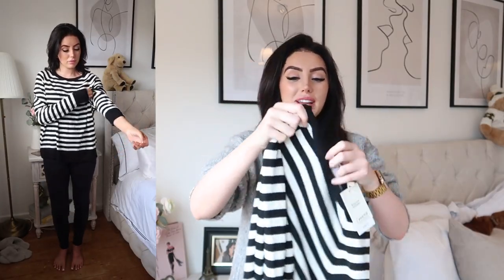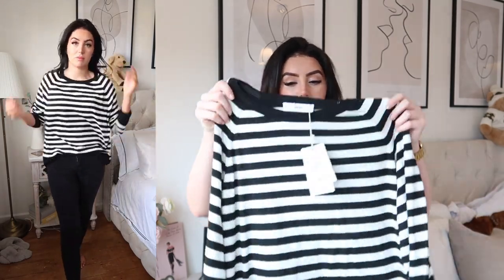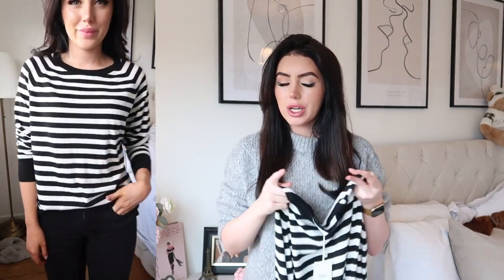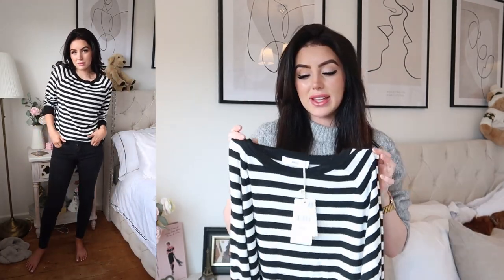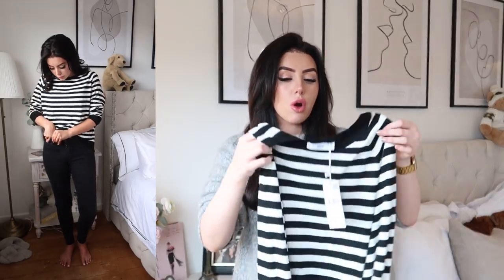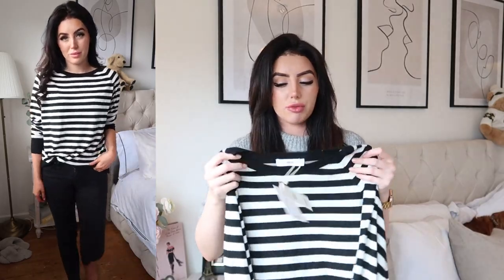I also got this black and white striped jumper — literally everything is black and white! I got it in an extra large. I've got this jumper in black and blue and I wear those in my regular extra small, but I decided to get this one in a XL just so it would be a little bit more oversized and slouchy. I can tuck it into my jeans and it'll just drape down, or I can wear it with leggings for a really casual vibe.